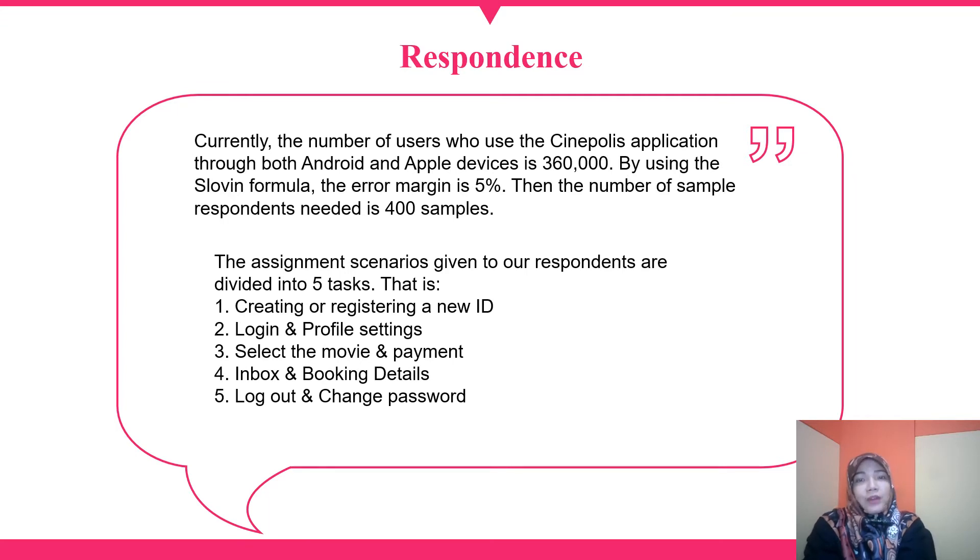Currently, the number of users who use the Cinepolis application through both Android and Apple devices is 360. By using the Slovin formula with an error margin of 5%, the number of sample respondents needed is 400 samples.